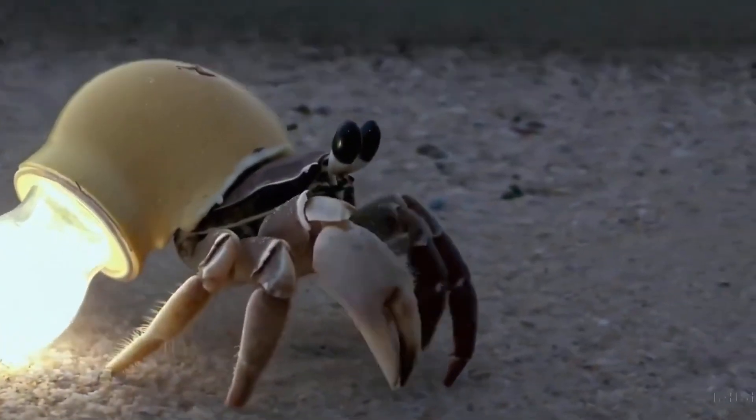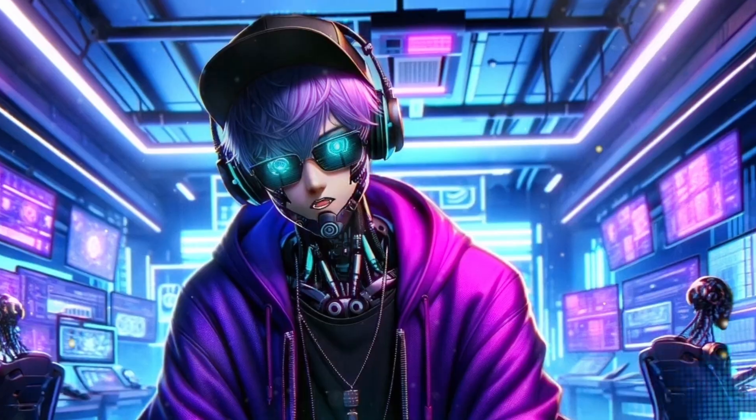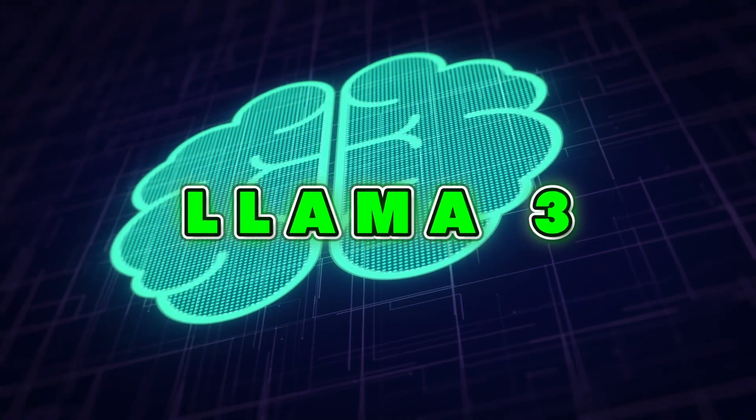Hey everyone, welcome back to the channel. Today we're diving into some groundbreaking news that's buzzing through the tech world. Meta AI has just unleashed their latest creation, the Llama 3 language model.